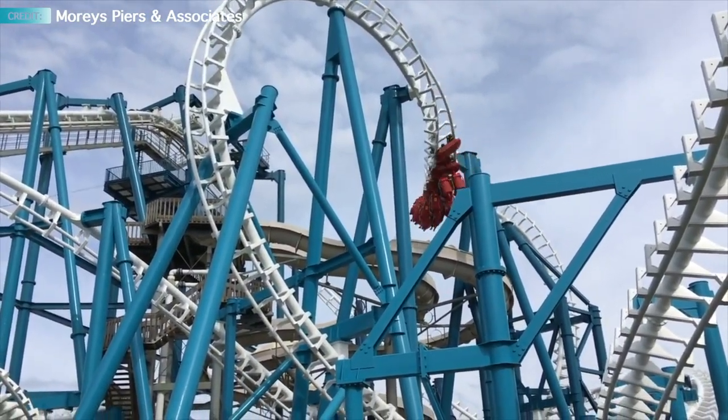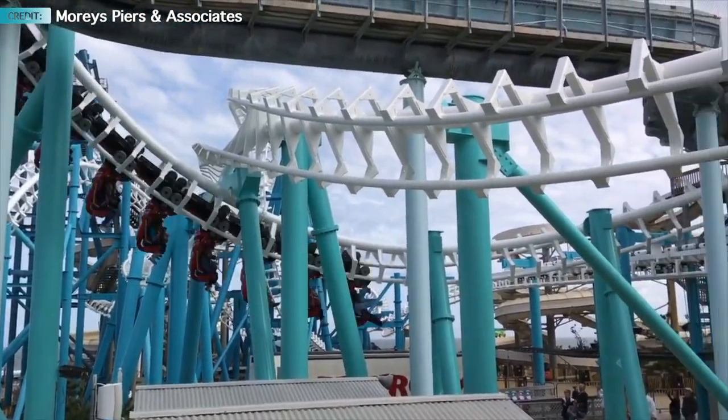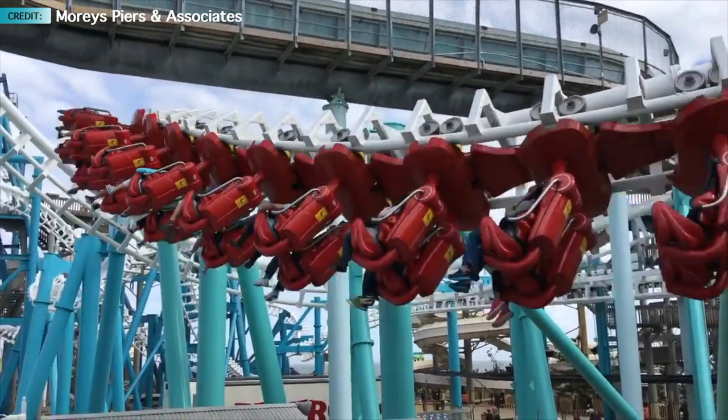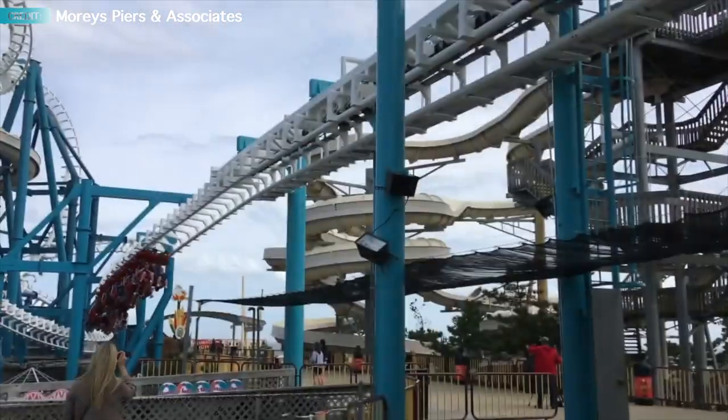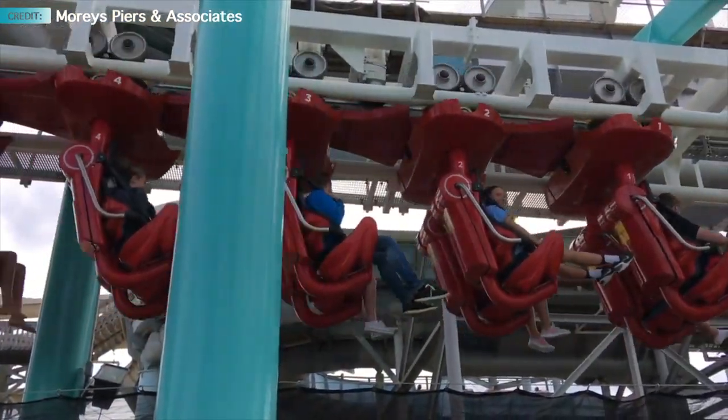Now before we get into the ride, let's talk about the no-loose-article policy. Due to the close contact with water attractions, everything must be put in a locker. Maury's does provide free lockers for all guests in the name of safety, and you will also have to go through a metal detector before going into the station, so be aware to take everything out of your pockets before you board.